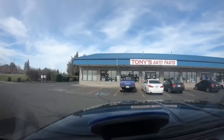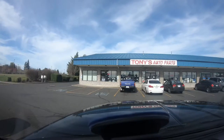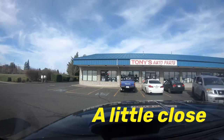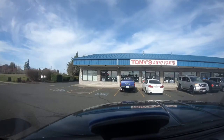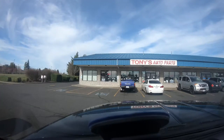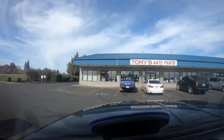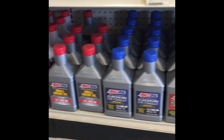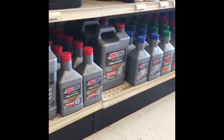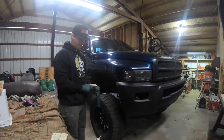We just ran to the auto parts store — Tony's Auto Parts. I'll run through it real quick and we're back at the house now. I'm going to get prepped to do the oil change, then I'll go over everything I got and why I got what I got.